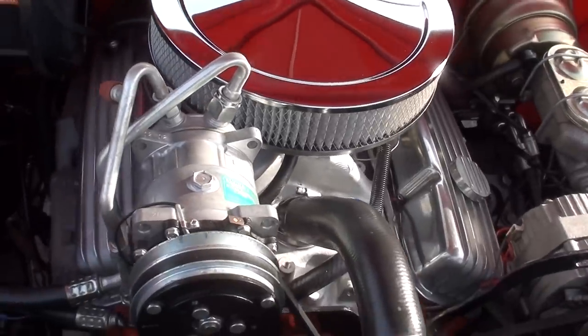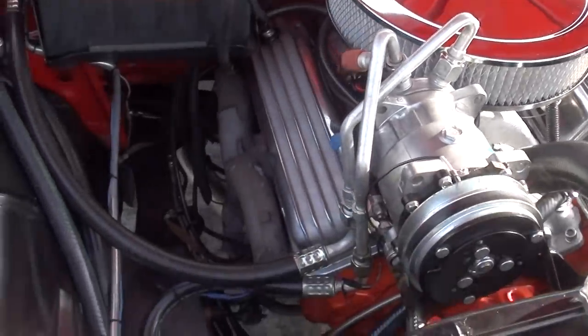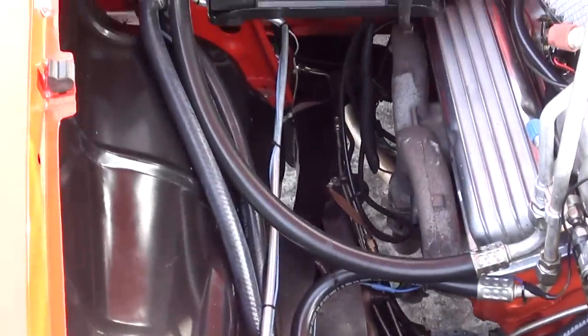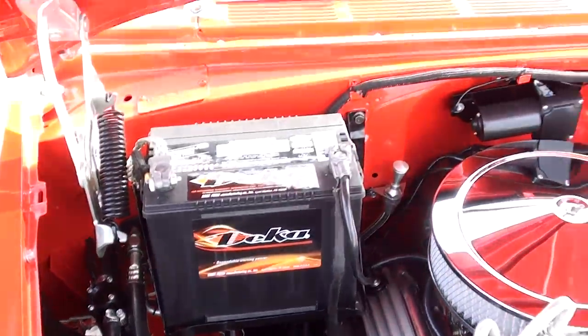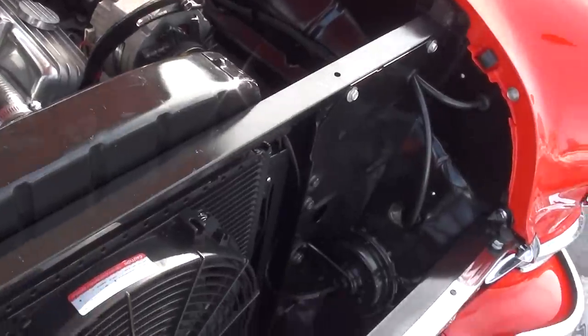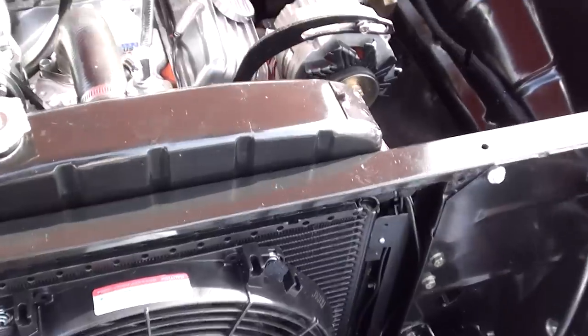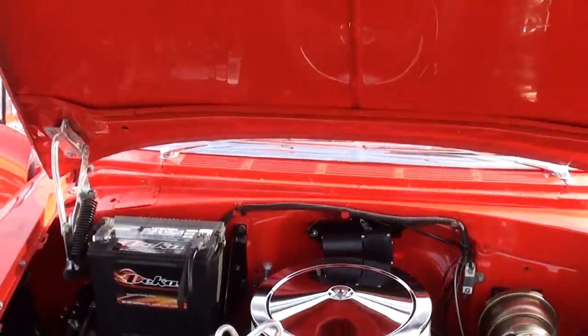It does have vintage air and it does work. Beautiful set of finned aluminum valve covers. When you look in there, this car is just beautiful. It's got a 700R4 overdrive transmission, so you turn the key and cruise it down the road. It's just a great car.